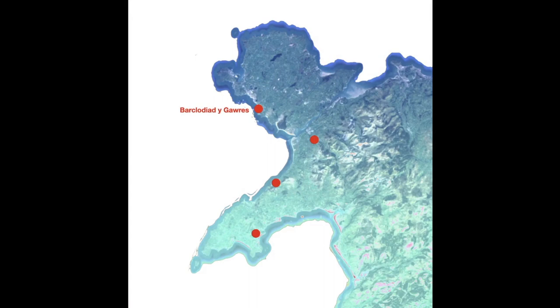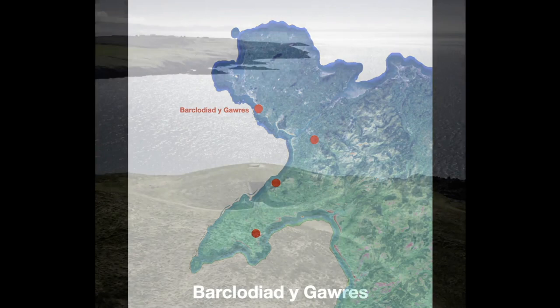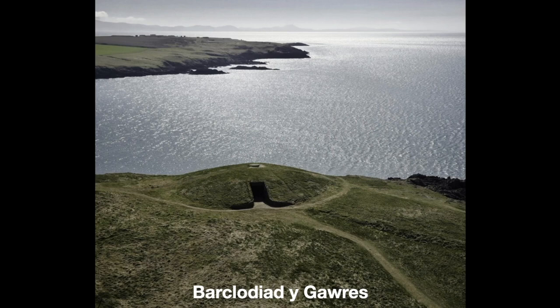For those familiar with the Welsh landscape, the title of this talk refers to the Neolithic burial mound on Sir Fôn, known as Barclodiad y Gawres — the giantess's apron full. Barclodiad y Gawres is that top red dot on the map of northwestern Wales on the island of Anglesey, essentially on the nose of Anglesey. It's an old burial chamber, around 5,000 years old, in a beautiful location overlooking Caernarfon Bay.